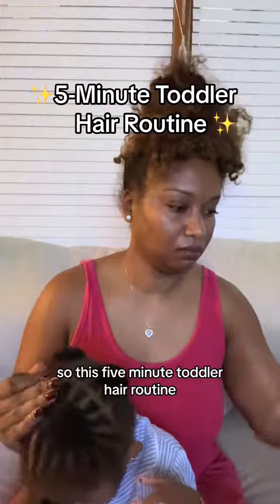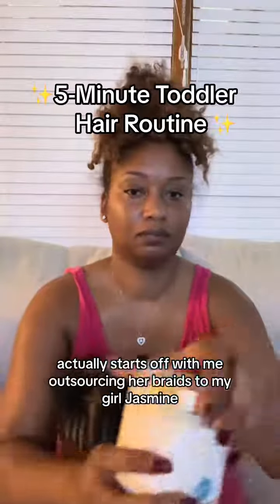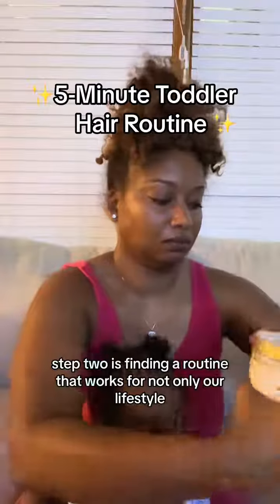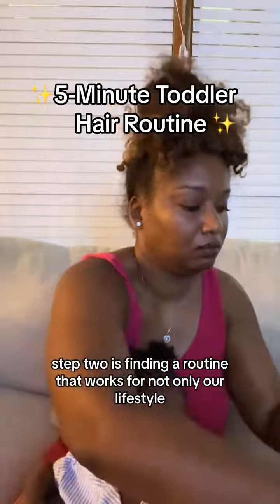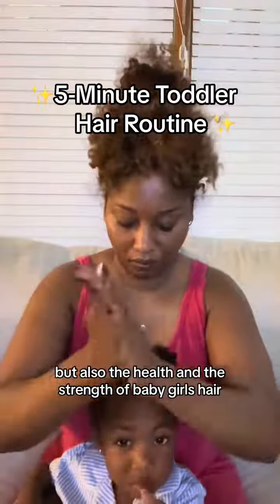So this five-minute toddler hair routine actually starts off with me outsourcing her braids to my girl Jasmine, who comes to the house and does the kid's hair. Step two is finding a routine that works for not only our lifestyle, but also the health and strength of baby girl's hair.